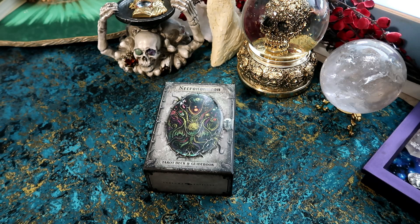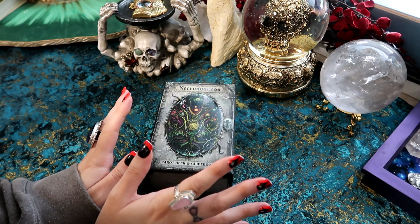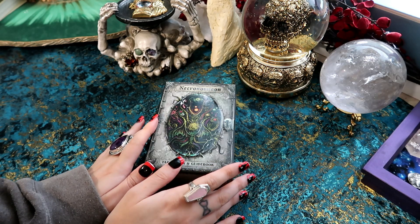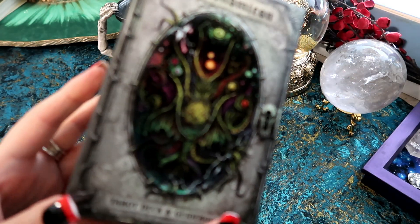Hello everyone, welcome to my channel Tarot of Nella. In today's video this is going to be a review and unboxing video on this new release.